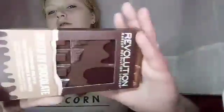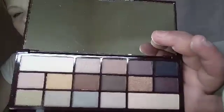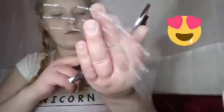I got the Makeup Revolution Death by Chocolate palette. This is supposed to dupe the original Chocolate Bar Palette by Too Faced. Let me open it up and show you what it looks like. I'll swatch a few shades for you — that's one of the shinier shades. The formula on this is really, really soft.